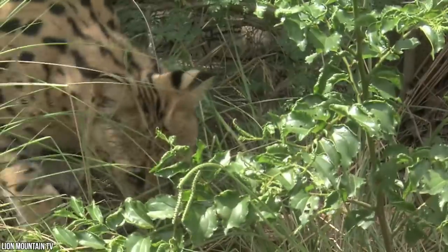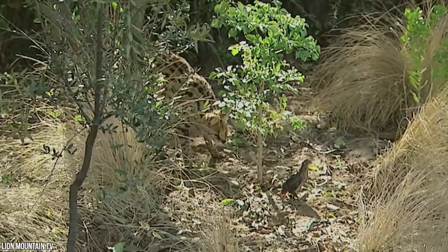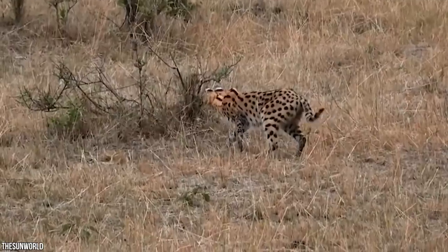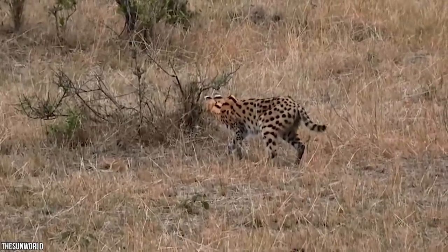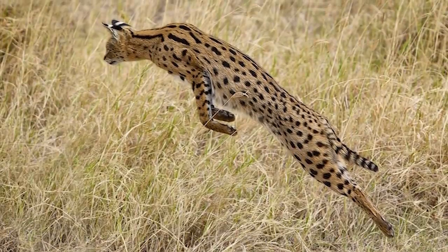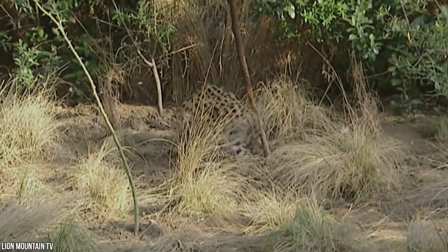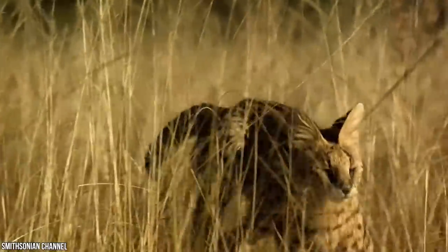Adult servals weigh between 20 and 40 pounds, with the longest legs relative to body size of any feline, and extraordinary ears that locate prey with scary geographic precision. There's a reason for those long legs — their favorite habitat is tall brush. Long legs give them an advantage tracking small animals, birds, frogs, and reptiles hiding in the grass. Servals can leap more than 6 feet up and 10 feet forward, delivering a fatal bite to the head or neck with lightning-strike suddenness.